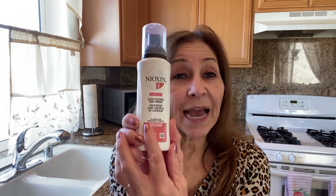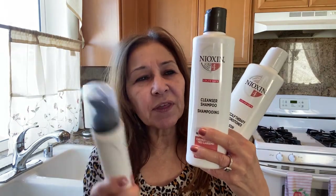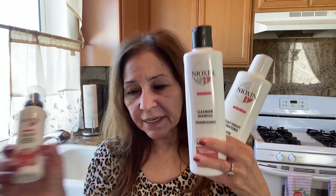When your hair is towel dry, you apply the Scalp and Hair Treatment — it's called Diameter Fullness — and you massage it in. It stays in your hair to stimulate the scalp. It comes as a kit that gets you started, and then you can buy individual products as needed.